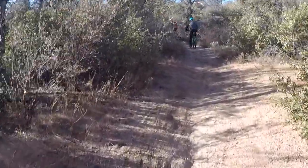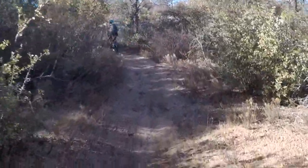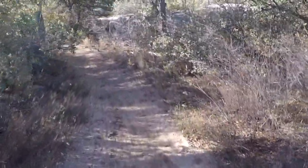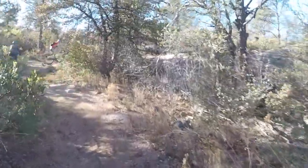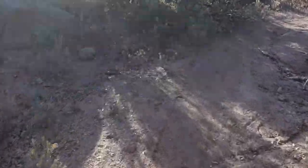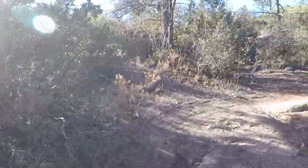On the way up we also go by some pretty neat rock formations. Here's one coming up shortly where we'll climb over a large rock.